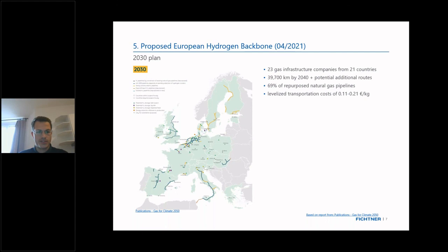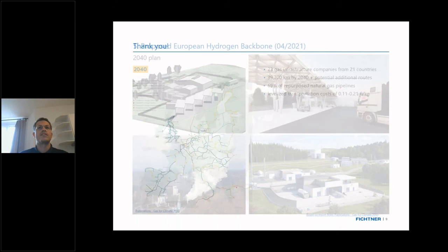Up to 2030, there will be some scattered networks throughout Europe — at least that is what's expected — with northwestern Germany and the Netherlands already quite interconnected. By 2040, there should be a Europe-wide transmission network, also connected to parts of northern Africa to import hydrogen from outside of Europe.